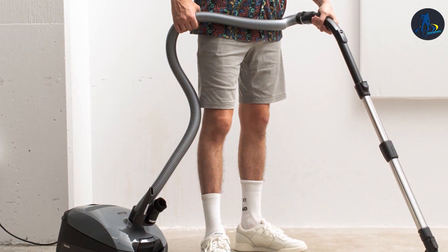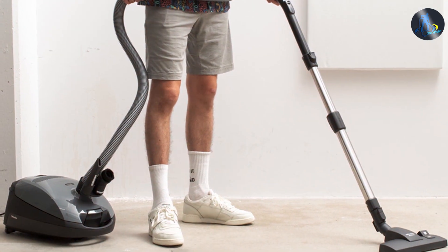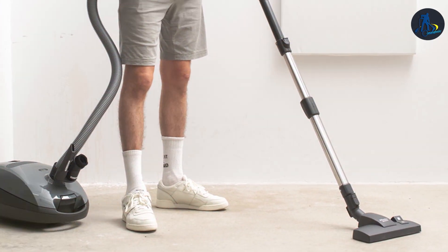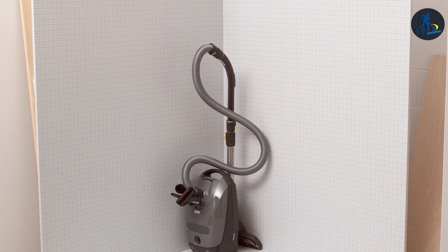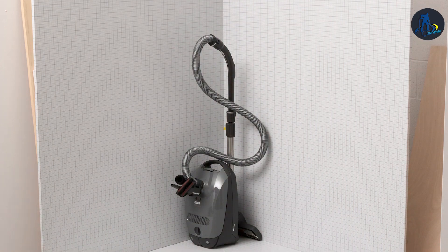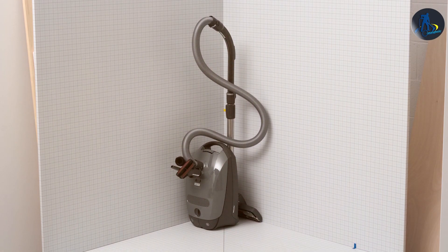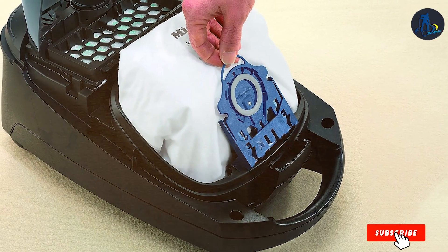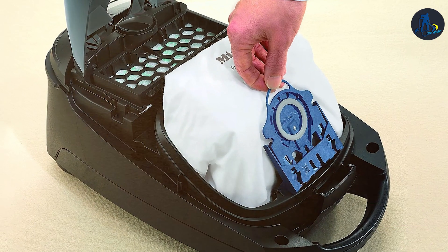Durability is a hallmark of the Mili brand, and the Classic C1 is no exception. Its robust construction is designed to withstand 10 years of use, while the graphite finish adds a touch of elegance to any home. The vacuum's user-friendly design, including easy-to-change bags and a comfortable handle, makes cleaning not just effective but also enjoyable. The Mili Classic C1 Graphite Vacuum is a premium choice for those seeking a combination of performance, durability and design in their cleaning tools.